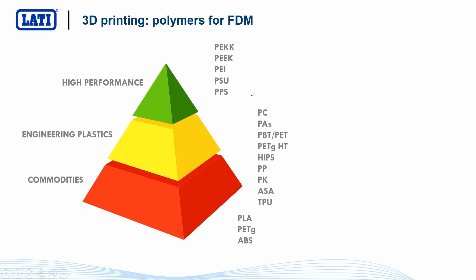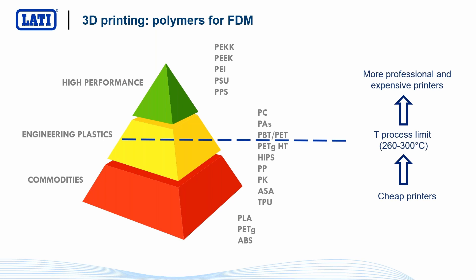The possibility to use certain materials — most of all high-performance and engineering materials — is limited by the type of 3D printing machine available. Entry-level 3D printing machines are able to reach up to 260–300 degrees, meaning only those polymers can be used. Instead, with more professional and slightly more expensive printers with a closed room able to reach up to 400 degrees, it becomes possible to use super-polymers like PEEK and Sulfone.